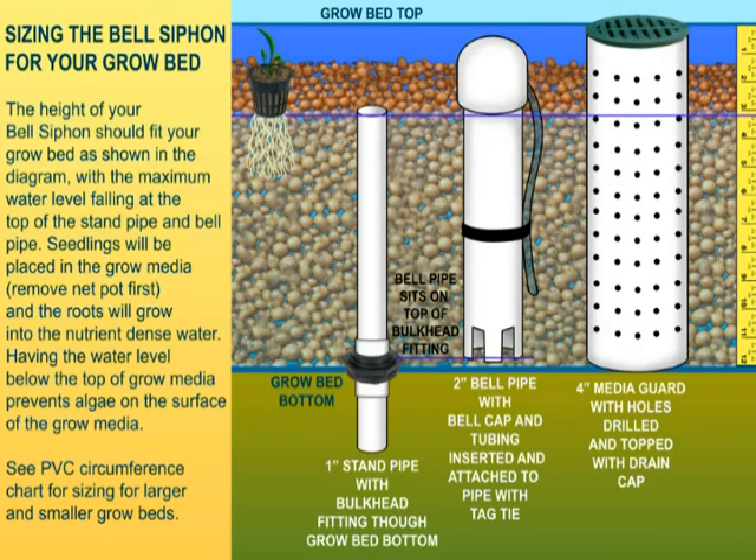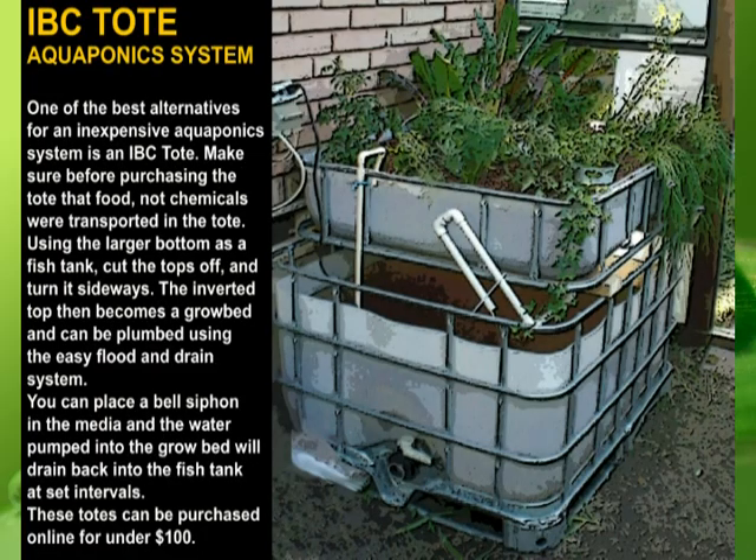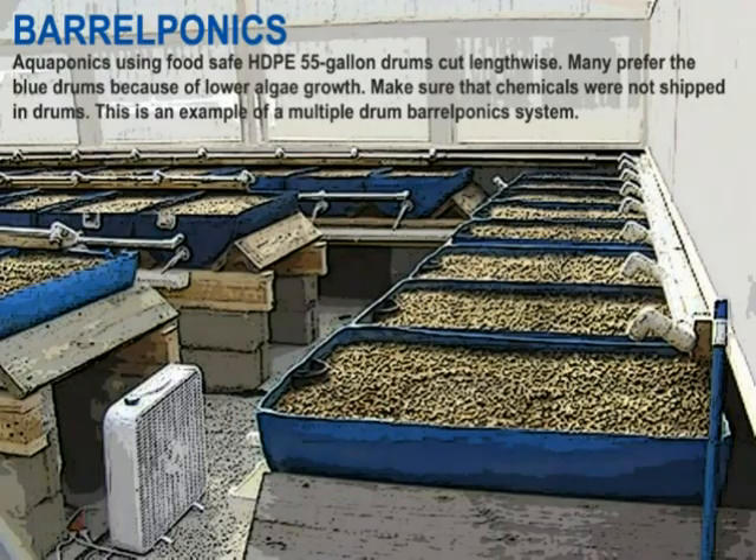It is also important to know that aquaponics systems can be built inexpensively with locally available repurposed materials. Shipping containers that were used to ship bulk foods can be used — these are IBC totes and 55-gallon blue barrels. In addition, some people are using old bathtubs or spas as fish tanks.